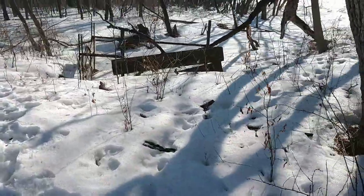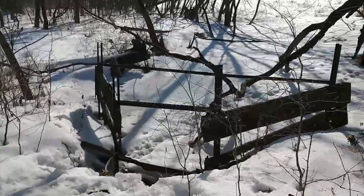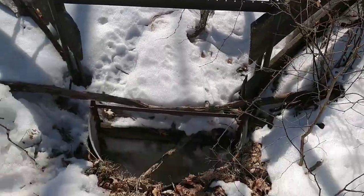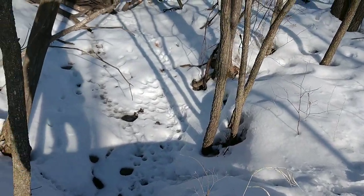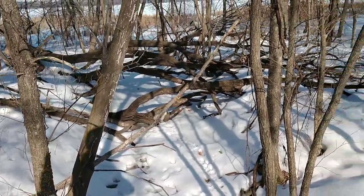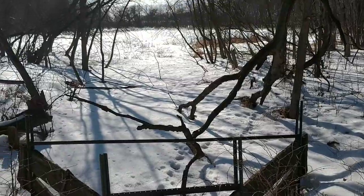Coming up on a little drainage it looks like. Well, it's trickling a little bit. Looks like critters coming through there too. It kind of drains out into the lake there — that's a little pond.